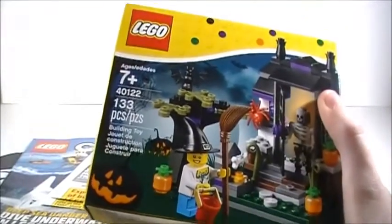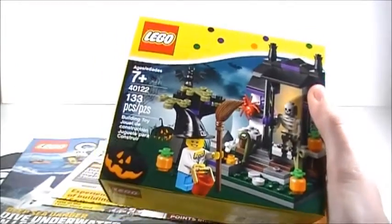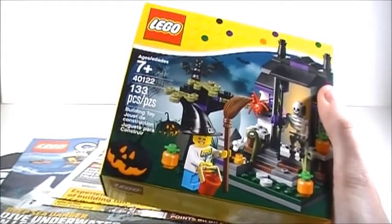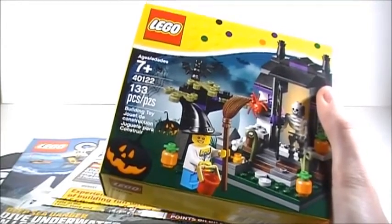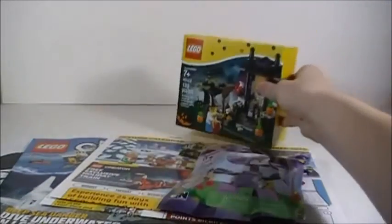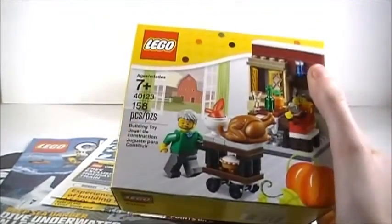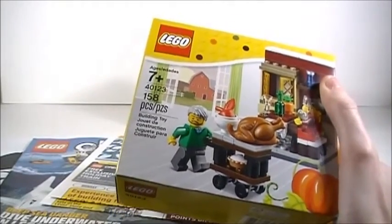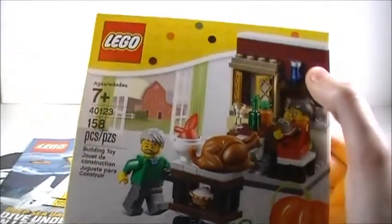I also got the Lego trick-or-treat scene — I think that's what it's called; the name is not on the box. I've gotten all the other Lego seasonal ten-dollar sets so far this year: I have the Valentine's Day one and the painting Easter eggs one, so I definitely wanted to get this one. I will definitely be doing a review on that. I also got the Lego Thanksgiving Feast set — I think that's what it's called — I'll have to look it up before I do a review, but it looks very cool as well.